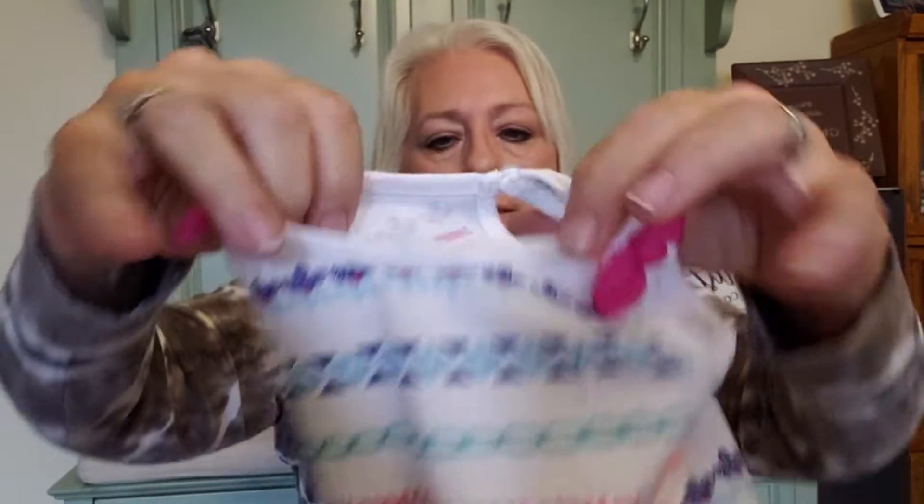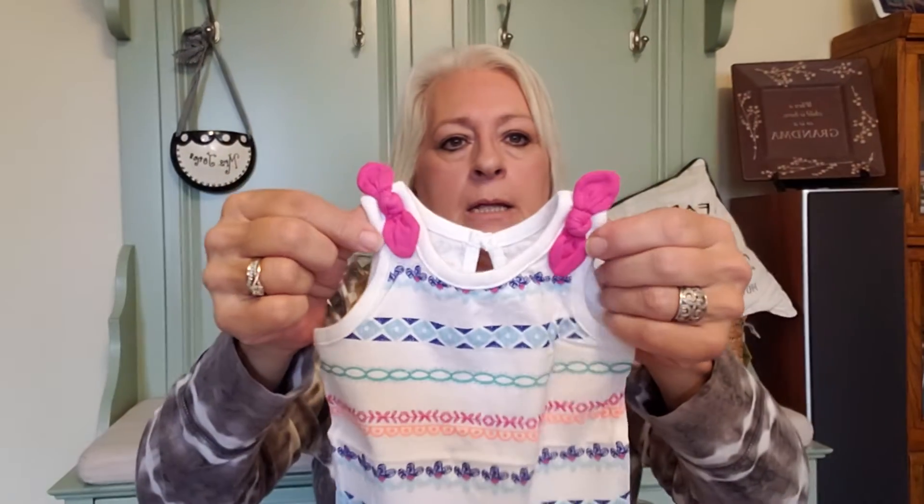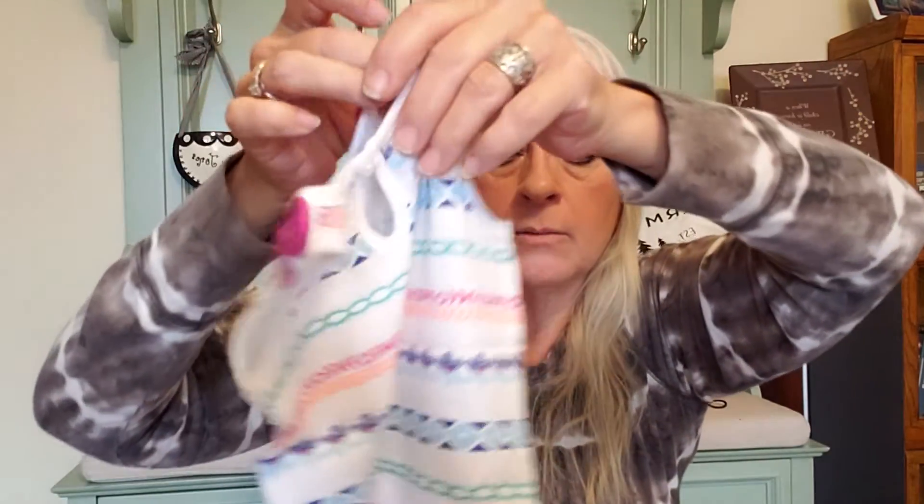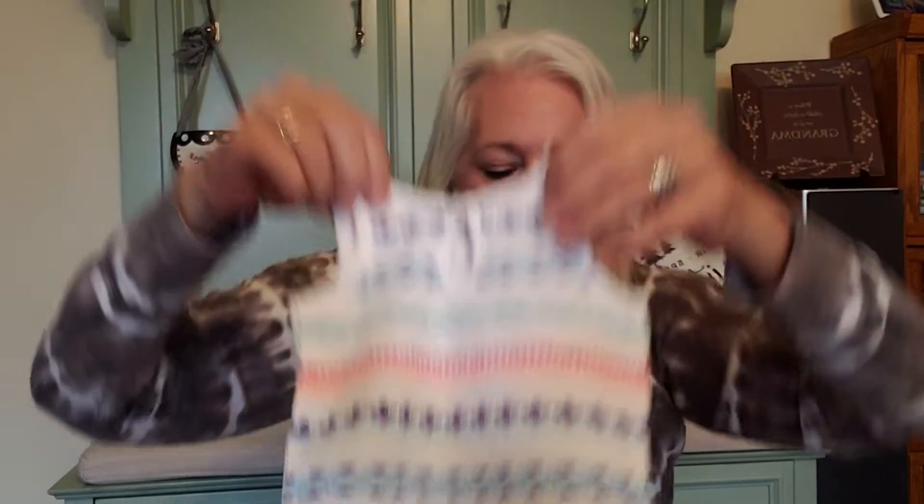This is zero to three months — not women's apparel. But there was some Gymboree stuff in there so I won't complain. It is Gymboree, zero to three months. Super tiny with bows — look at how teeny this thing is. So very cute. Can't complain — it's new with tags.